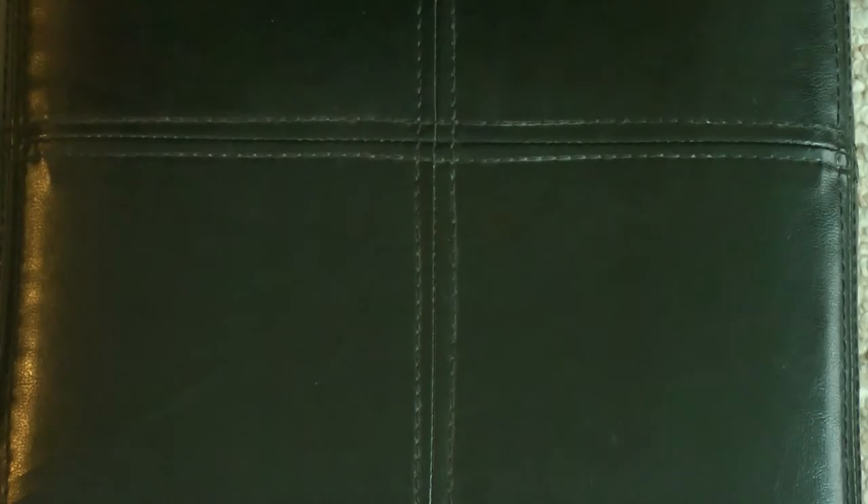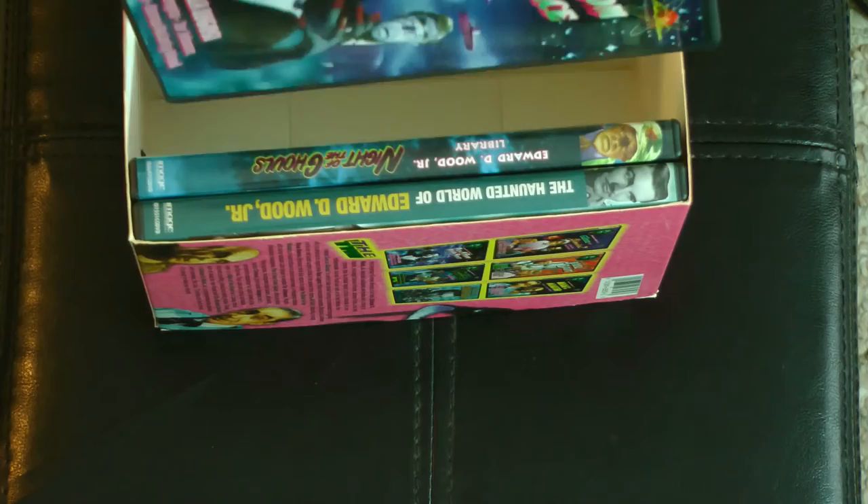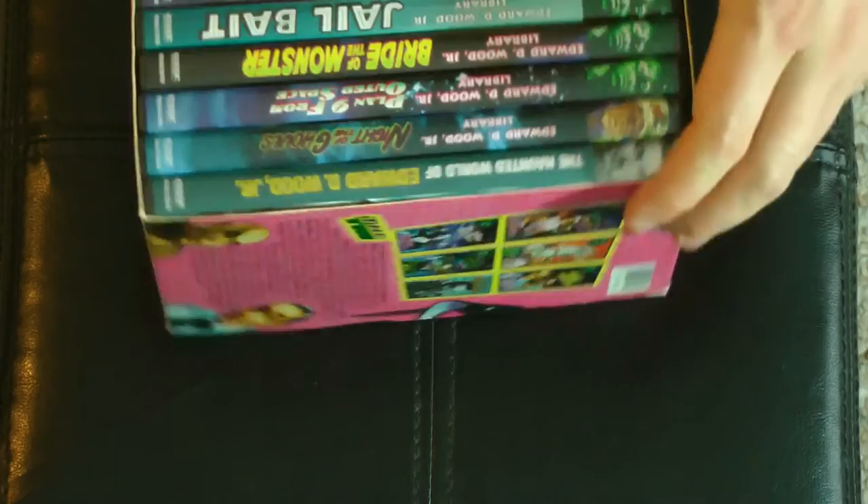And there we go — let's cram everything back into the box. Going back to front: we've got Haunted World of Edward, Night of the Ghouls, Plan 9 from Outer Space, Bride of the Monster, Jailbait, and Glenn or Glenda. And there are references to pretty much all of these movies in the Tim Burton movie as well.